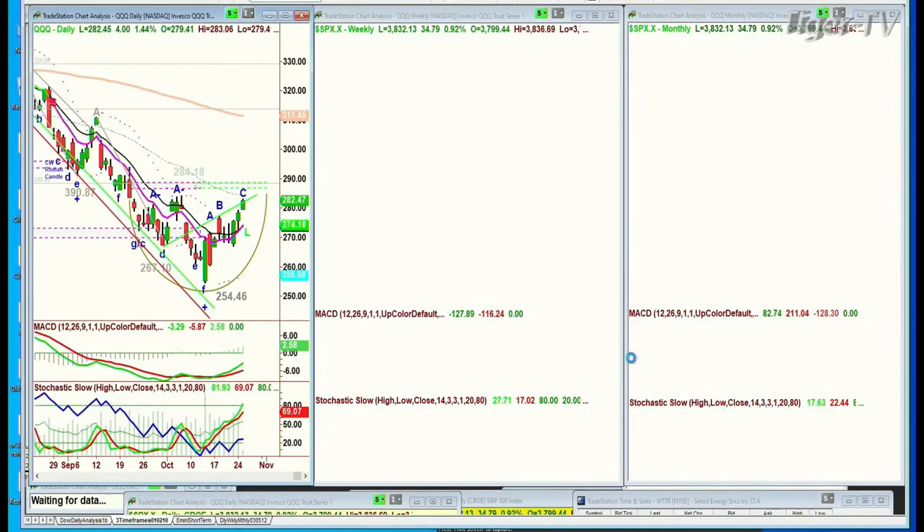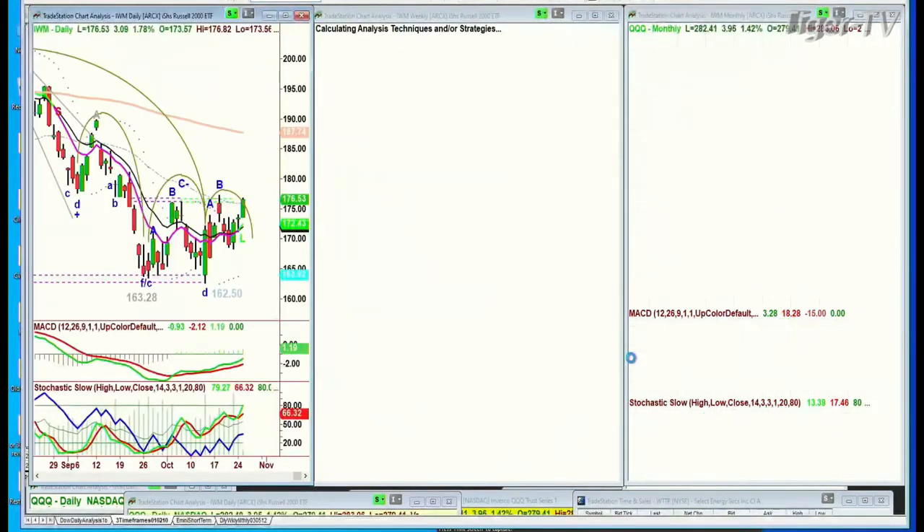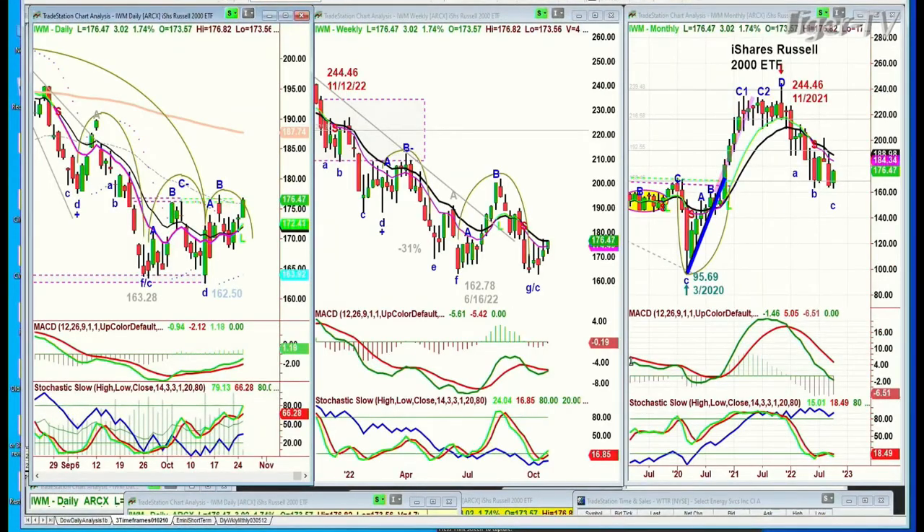The QQQ is trading in LEG C as well, up 3.96 at 280.42 — really good action. IWM is probably doing the same thing; it's still lagging, but it's doing very well today, up 3 at 176.